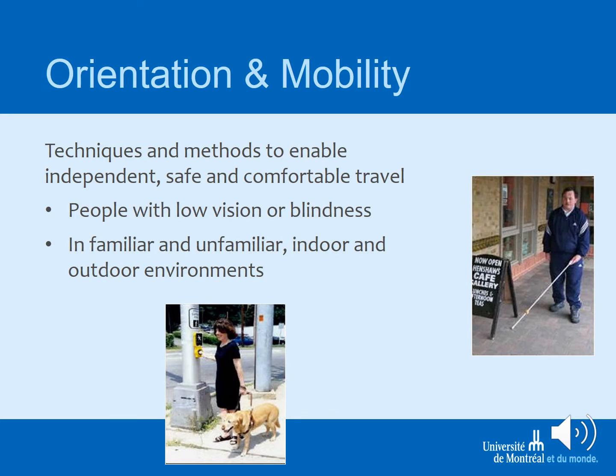In the orientation and mobility stream, you are working with people of all levels of visual impairment across the spectrum and across all ages, in order to teach and facilitate how people travel independently and orient in space, whether in familiar or unfamiliar environments, and whether indoors or outdoors.